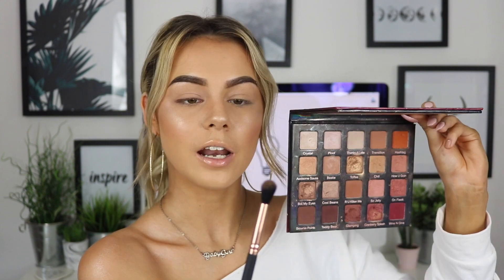Starting off with a good fluffy little brush, I'm going to use a medium brown shade as my transition color, going back and forth in the crease. Then hitting the outer corner and bringing the eyeshadow up to create that wing shape. Don't worry about it too much because we'll clean the edge up with concealer later — it's just to get that initial shape.